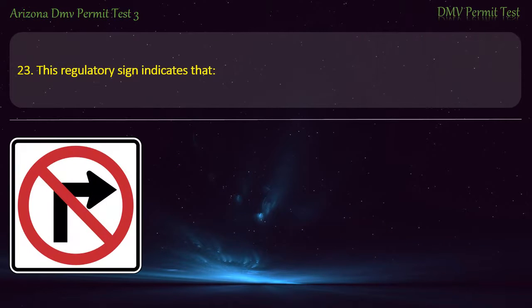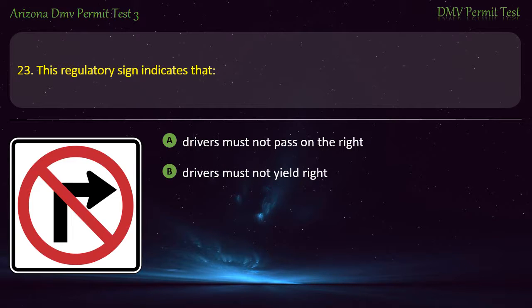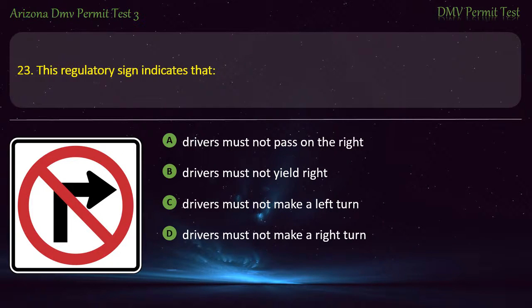Question 23. This regulatory sign indicates that: Drivers must not pass on the right. Drivers must not yield right. Drivers must not make a left turn. Drivers must not make a right turn. Answer: Drivers must not make a right turn.